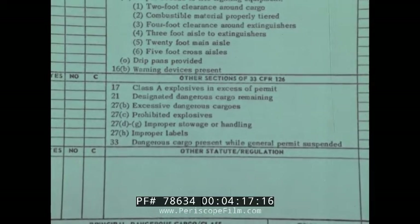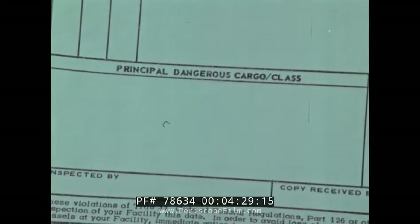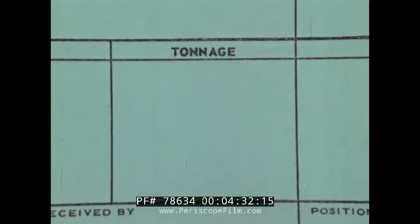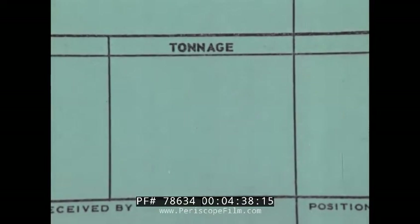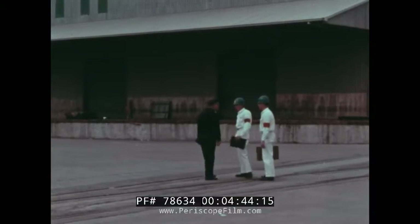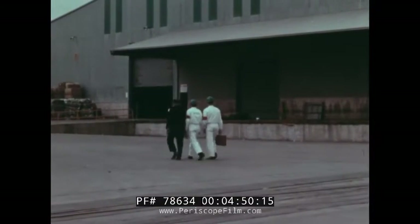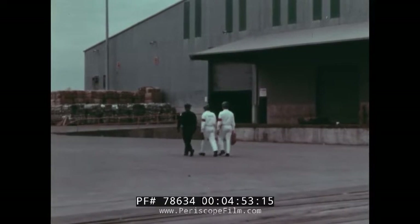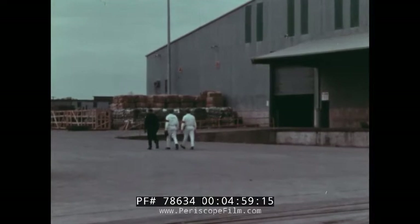An example of these would be Part 126.29. Near the bottom of the form are spaces for listing principal dangerous cargo. It should be identified by name and class. The tonnage on board should be listed and the storage bin or area indicated. In the company of a facility supervisor, guard, or other person with authority to take corrective action, the inspection should be carried out item by item as required on the form, though not necessarily in the order in which they are listed.